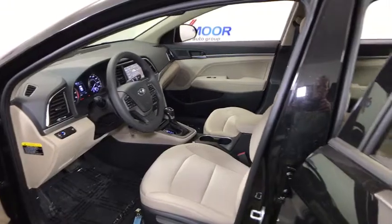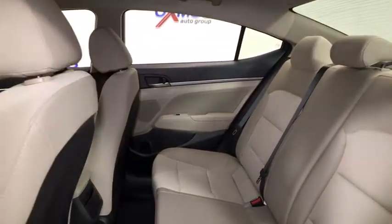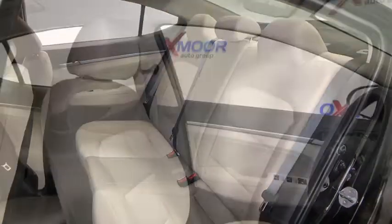Trip computer, brake assist, tachometer, panic alarm, remote keyless entry, overhead console, driver vanity mirror, tilt steering wheel, cloth seat trim, front reading lamps.